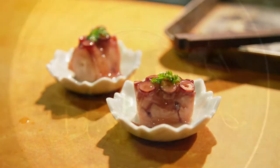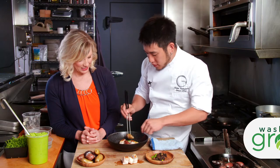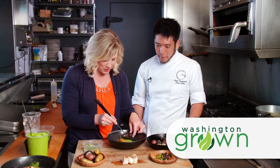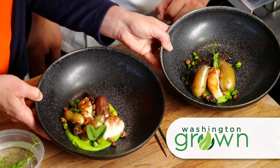Each dish is elegantly plated, truly a work of art. Later in the show, Shota will be showing me how to make my very own masterpiece with some Washington-grown fingerling potatoes. Look at how beautiful — mine is not too bad.